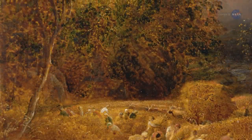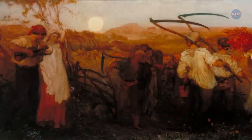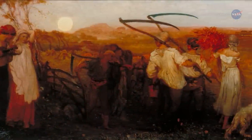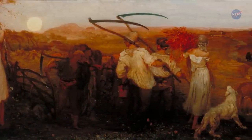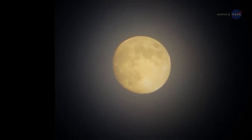In the days before light bulbs, farmers relied on moonlight to help them harvest their crops. Many crops ripen all at once in late summer and early autumn, so farmers found themselves extremely busy at this time of year. They had to work after sundown. Moonlight became an essential part of farming, and thus the harvest moon was born.